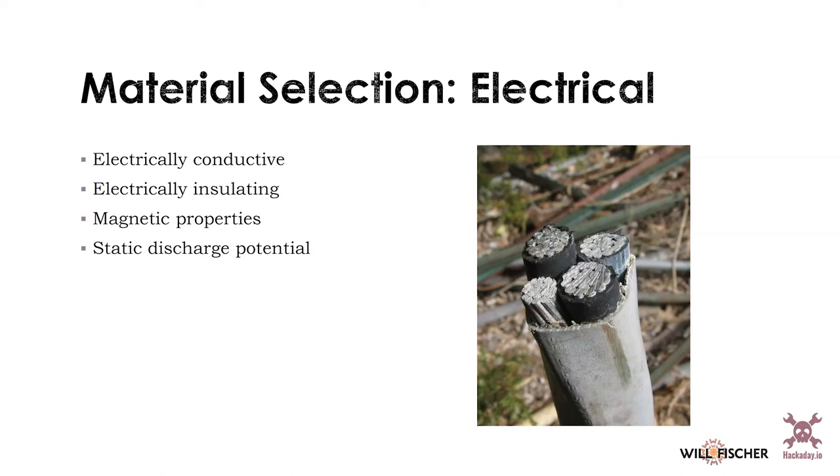Electrical components tend to have magnetic properties as well. When using ferrous metals, they tend to be magnetic. Think about that if you have a magnetic application — if you need something non-magnetic near a motor, you can choose non-magnetic materials. That's also true if you're thinking about static discharge: if you have sensitive electronic components, you may want to think about whether or not to use a metal nearby.